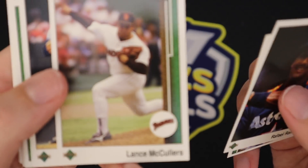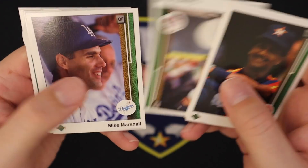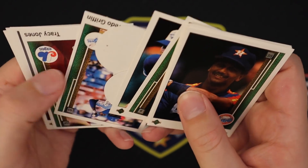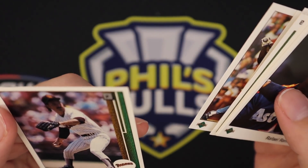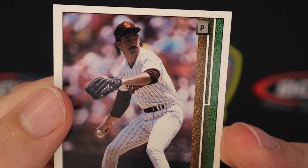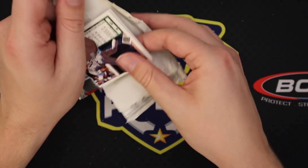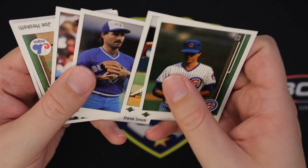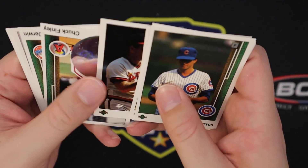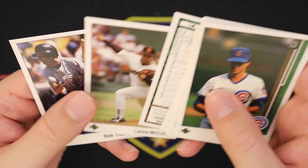Lance McCullers Sr. — just ripping his head down. Dave Righetti. Rick Dempsey. Eric Show — rocking some flow there, kind of looks like the guy from Gangs of New York. Scott Sanderson. Chuck Finley — he's an OC guy, I've seen him around a few times. Another Chuck Finley in the same pack. Dave Winfield. Rick Dempsey. Lance McCullers again. And Rob Thompson. So that's it — that was our entire box of 89 Upper Deck.